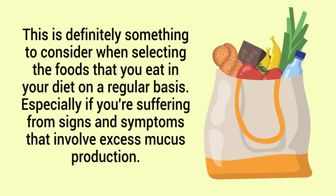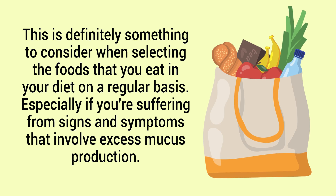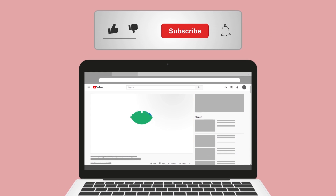This is definitely something to consider when selecting the foods that you eat in your diet on a regular basis, especially if you're suffering from signs and symptoms that involve excess mucus production. Just a quick reminder — we are not doctors; this video is for informational purposes only.